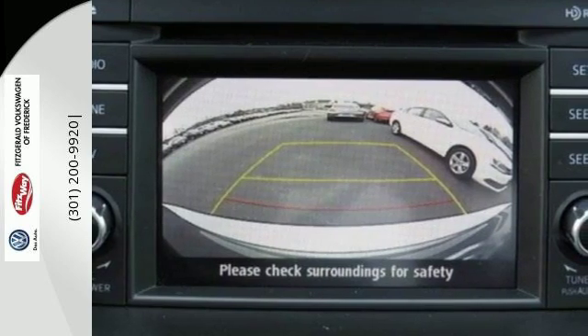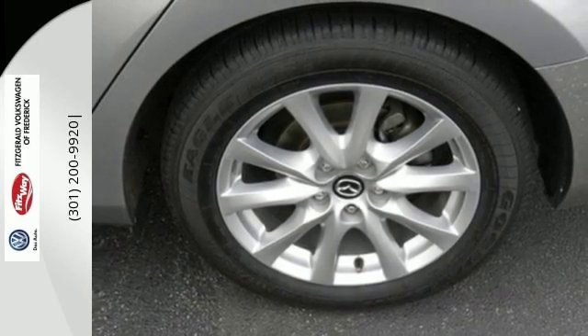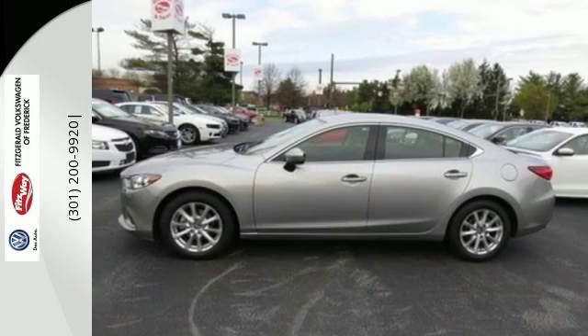Safety is at your side with the multiple airbag system and stability and traction control. You can truly have it all in this Mazda 6. Make it yours today.